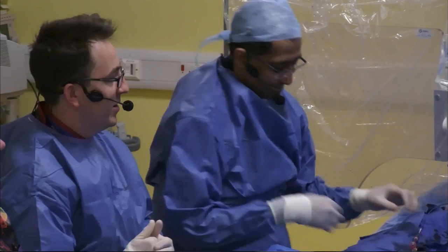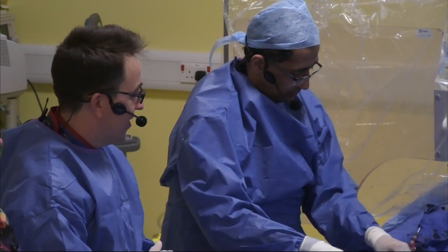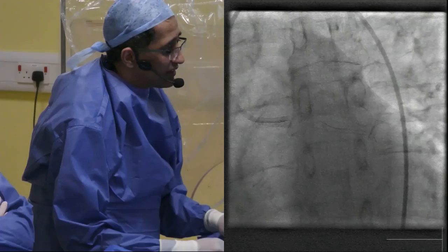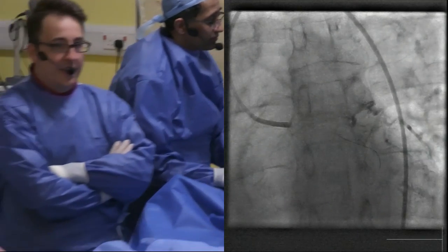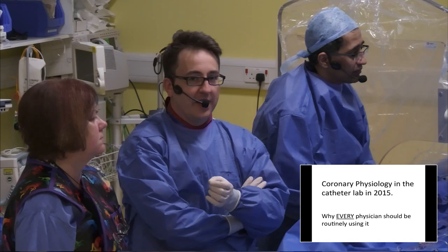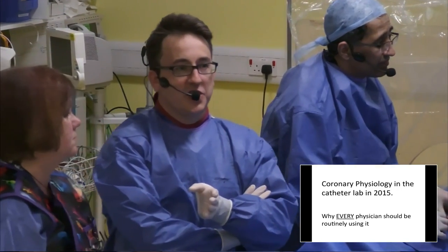Advancing the wire beyond the obtuse marginal, we'll see how many of our colleagues were right in their predictions. Let's think about the whole concept of IFR and why we should really be using physiology day in, day out in the cath lab, making this part of the DNA of the procedure.